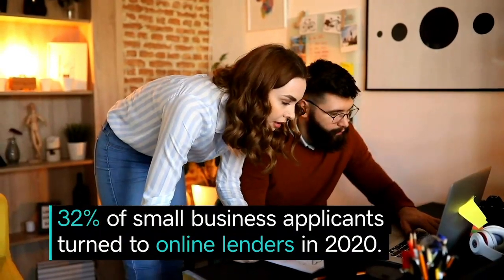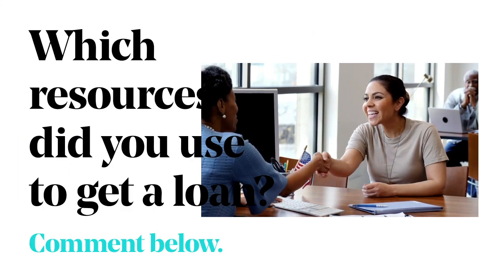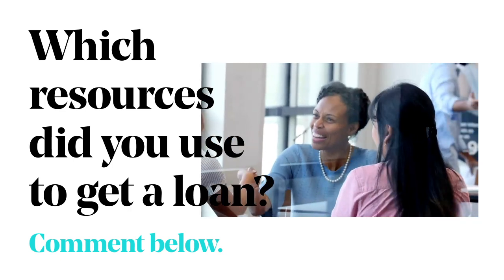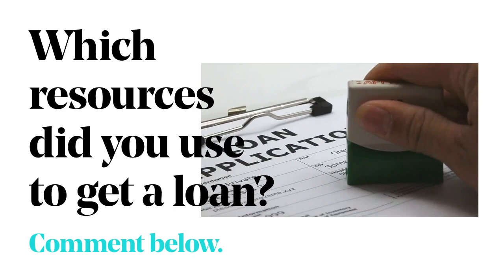A lot of small businesses mingle business and personal funds in the same bank account, and many don't even have a business bank account. This can slow down your ability to get stimulus programs as well as traditional bank loans. So if you don't have a business bank account, you need to start right now.